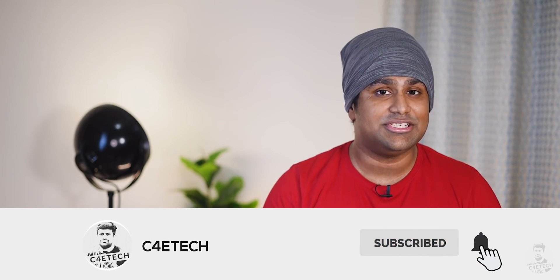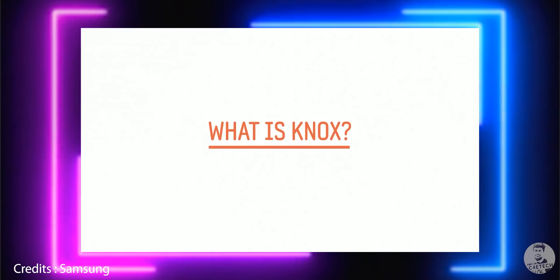Now if you do end up finding this video informative, please consider subscribing to the channel and turning on notifications by hitting the bell icon. So now let's start with the big question: what is Samsung Knox?